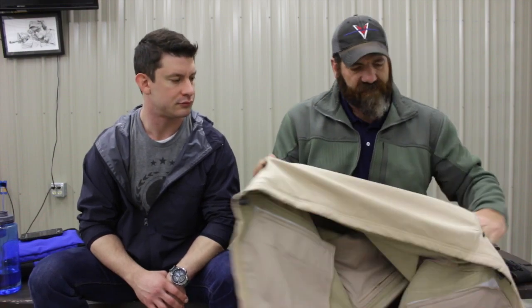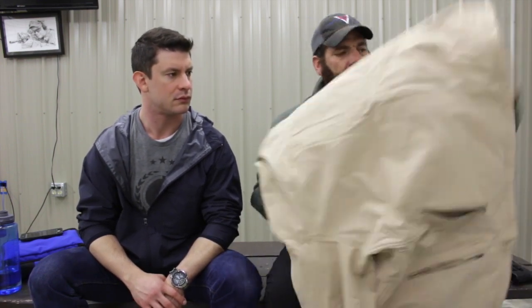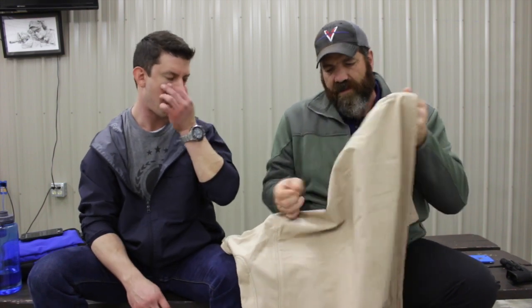One thing I really like is it has a back kangaroo-type pouch that goes all the way across. When I'm on the range teaching, it's great for gloves, a beanie cap as the temperature changes from morning to afternoon. It's out of the way and doesn't bug me. I'll throw a notebook back there or something — just little stuff I may need for reminders or taking notes.